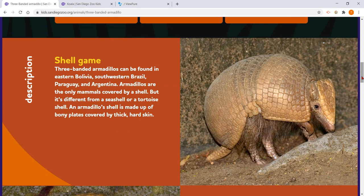Three-banded armadillos can be found in eastern Bolivia, southwestern Brazil, Paraguay, and Argentina. Armadillos are the only mammals covered by a shell, but it's different from a seashell or a tortoise shell. An armadillo's shell is made up of bony plates covered by thick, hard skin.